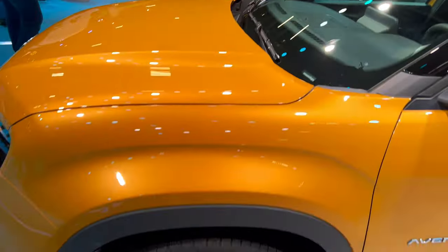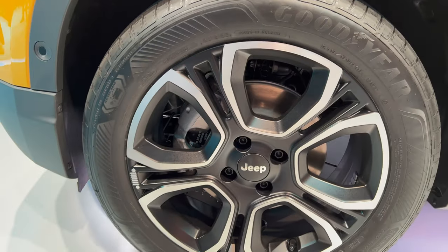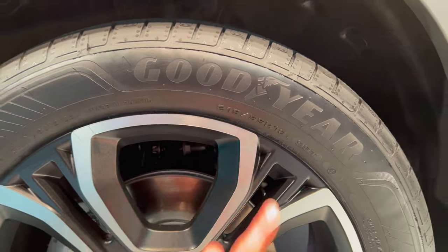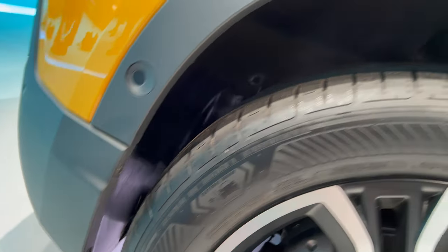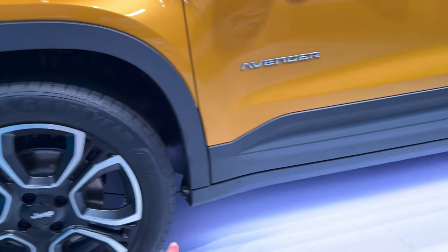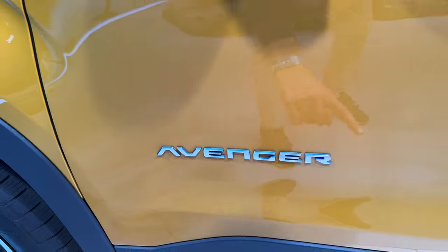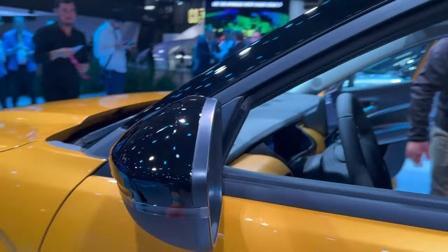Moving over to the beautiful alloys — I really like these, diamond-cut silver on matte black with the Jeep logo on them. These are 18-inch alloys, 215/55 R18, with electric-specific tires in a pattern I haven't seen before. Black fenders and protection at the bottom, and you can see the Avenger badge there along with a little bottle light and the blind spot warning indicator.